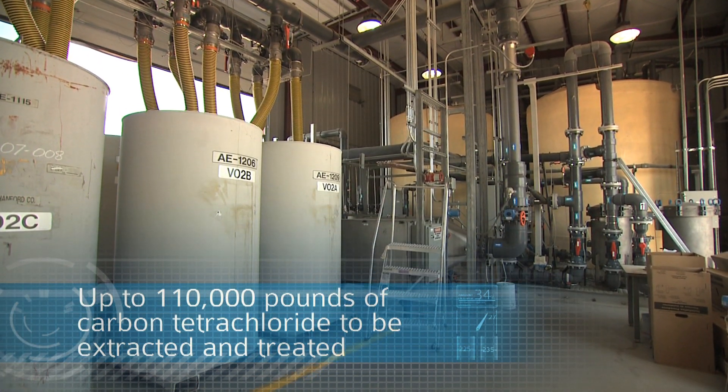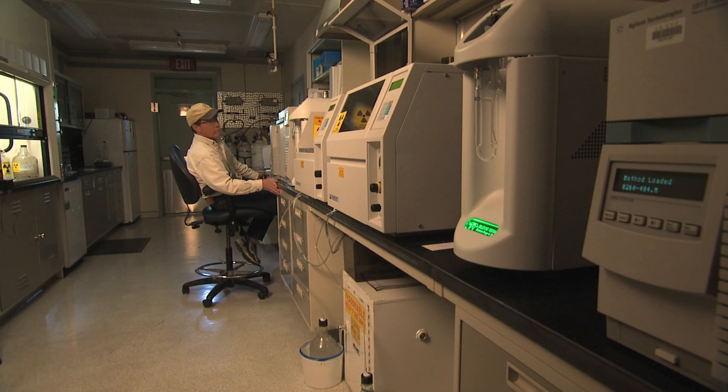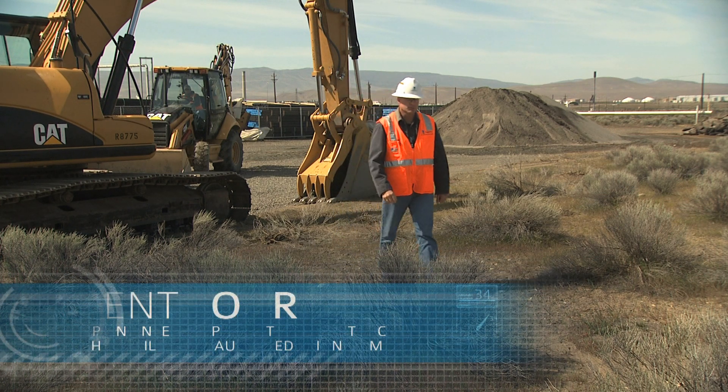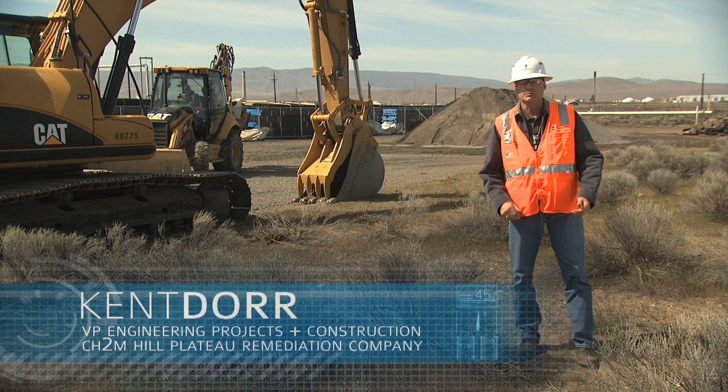For years after, the wells will be monitored to ensure a clean aquifer. Thanks to ARA and stimulus funding, we're going to now be able to initiate the operation of this treatment facility sooner than originally planned.